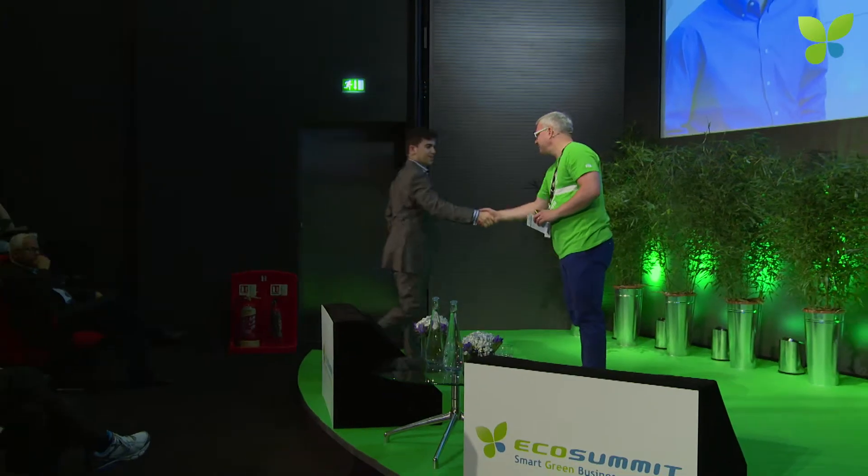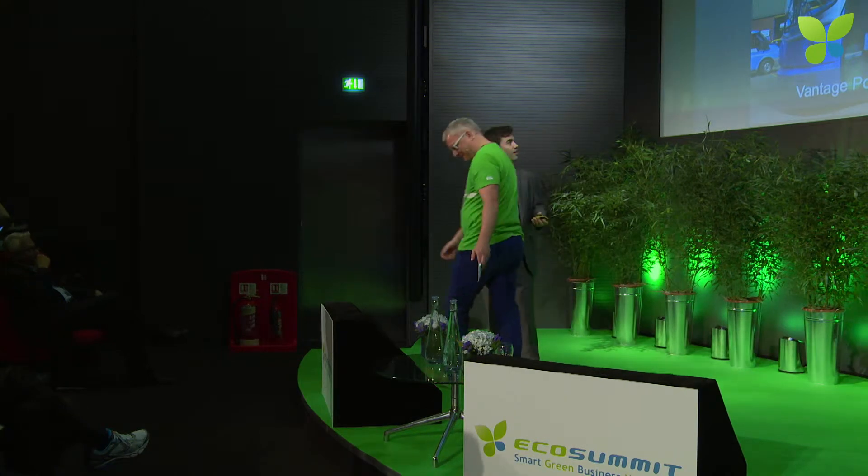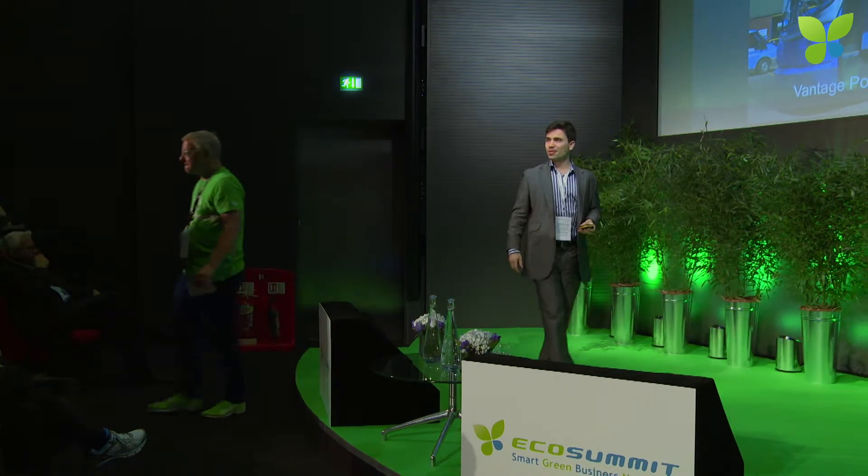We continue with a company that is using Autodesk software. This is Alexander Schei of Vantage Power. Welcome to EcoSummit. Nice to see you all today, good morning.